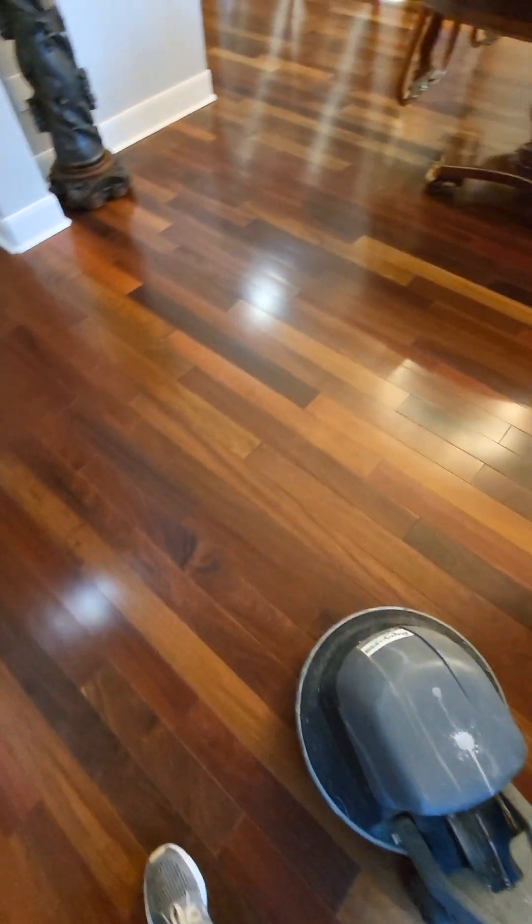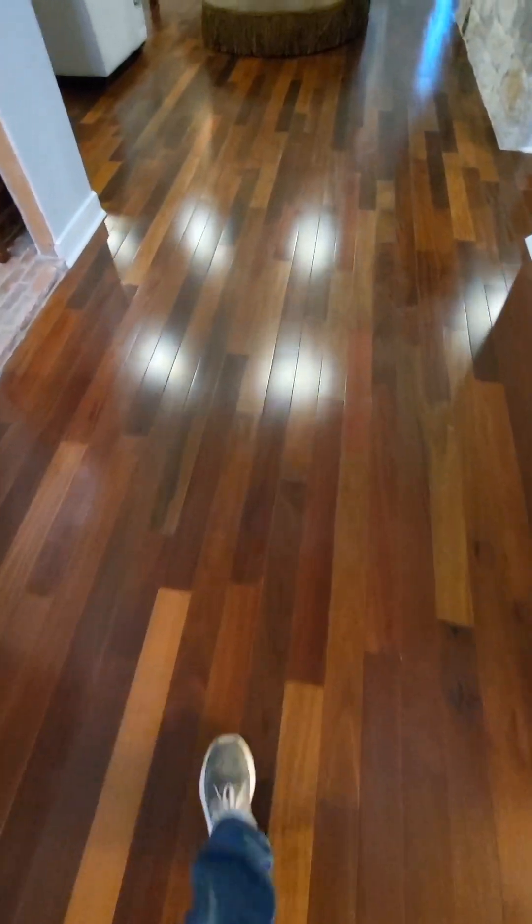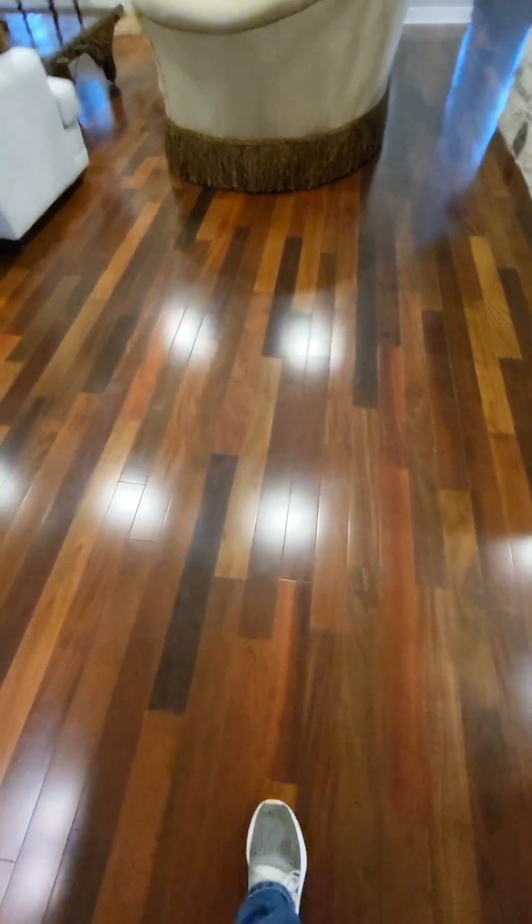Hope everyone had a wonderful day, was blessed, stay motivated, and have a great 2023. Let's go check it out. All done — got all that orange glow off. This is the natural state of the floor itself, everything is off. Kitchen and the dining room. Till next time!